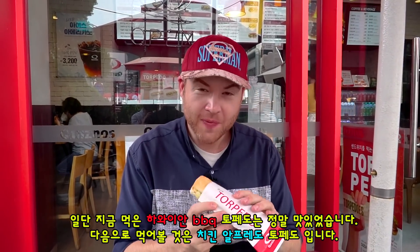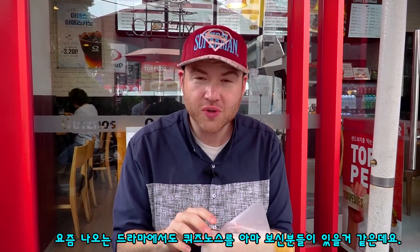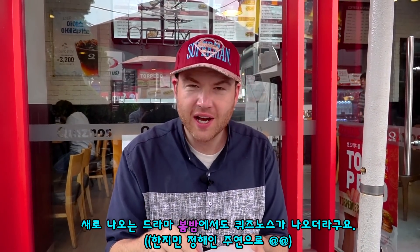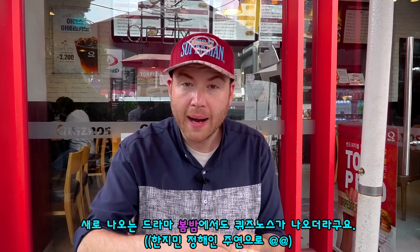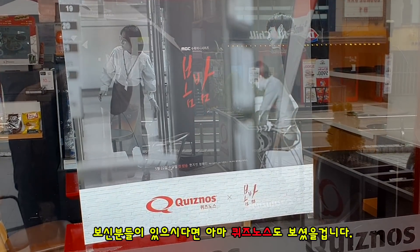Now I want to check out the other one — this is the Chicken Alfredo Torpedo. So you might have seen Quiznos recently if you are following K-dramas, I know some of you out there are. This was recently on a famous Korean drama called BOM BAM, which translates to Spring Night. So if you've seen that show, you've seen Quiznos in Korea.